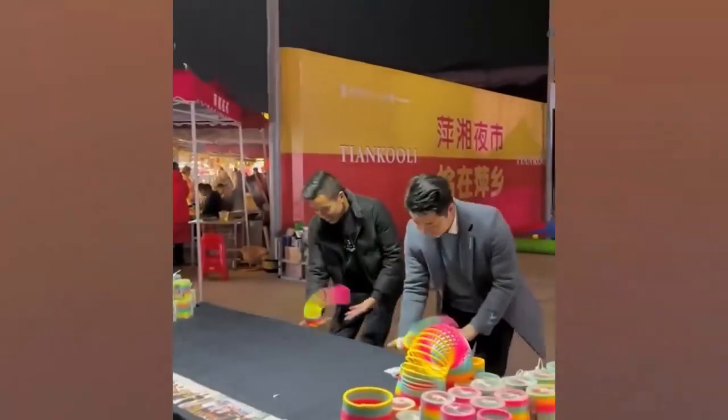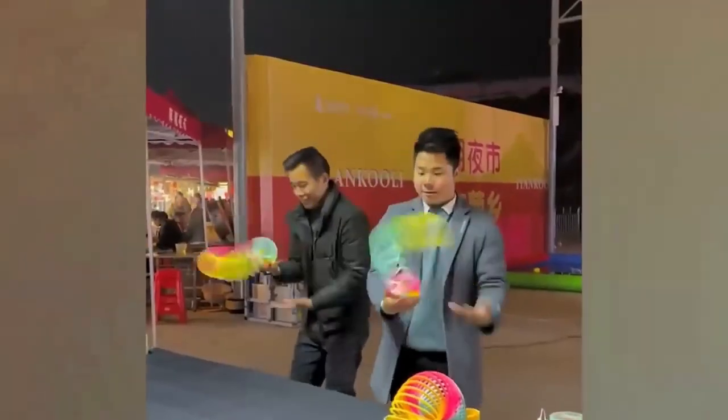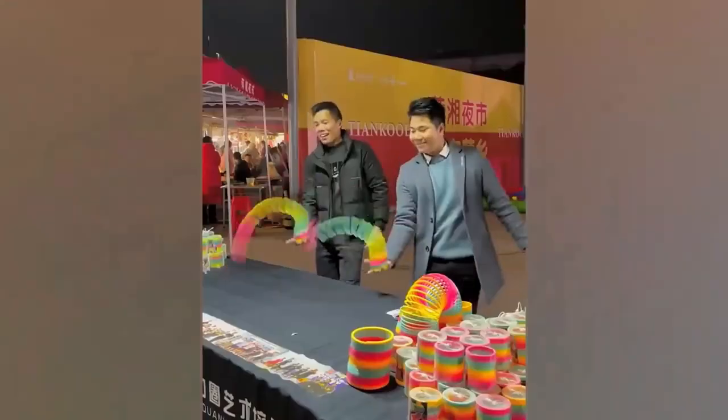How can someone get successful selling slinkies when they're so boring? By making them look cool of course. These guys are clearly expert salesmen — they can do things with those slinkies you'd never think were possible.